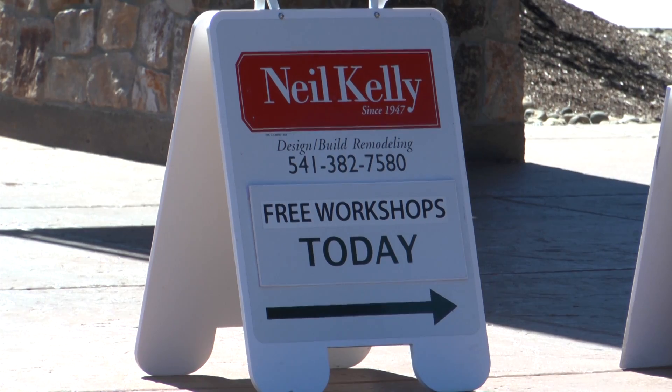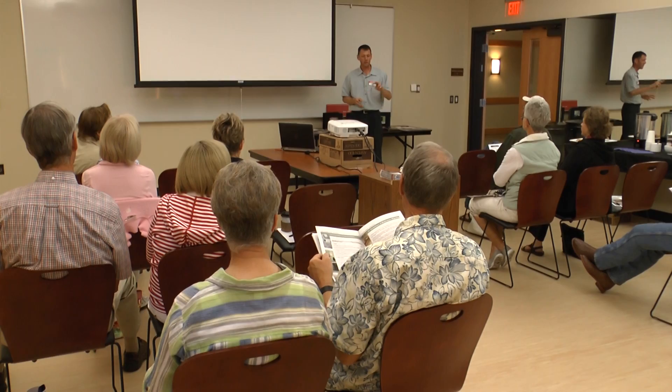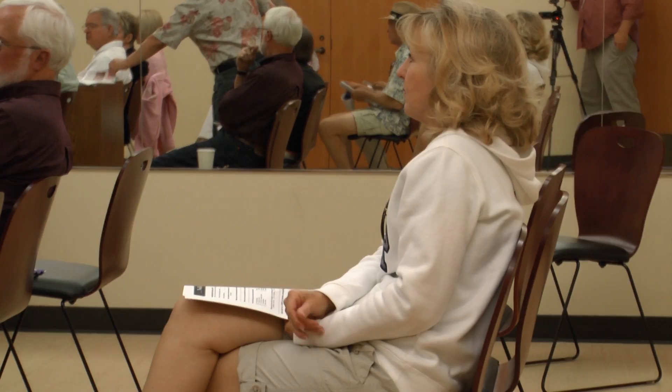For those curious about what's involved in a remodeling project, the designers held a workshop that sunny Saturday morning. Like they have done for dozens of clients over the years, design consultants discussed project planning, budget, and deadlines.